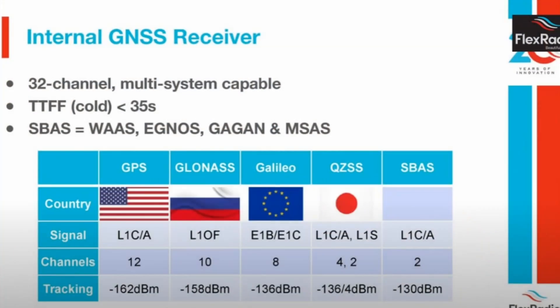One of the other things that improved in this radio is the GPS. In the past, they only used the US-based GPS. The GPS has been upgraded to use not only US-based GPS, but now they've added GLONASS — the Russian system — Galileo, which is the European system, and then QZSS, which is the Japanese version. With the radio's 32-channel receiver, it can track them all at the same time. The last column is SBAS — satellite-based augmentation — which are geostationary satellites that add more reliability and accuracy. The GPS is used to discipline the oscillators to be more accurate on frequency.